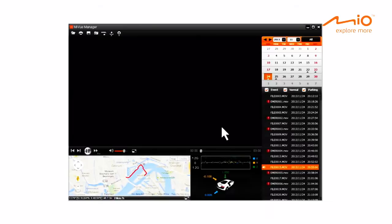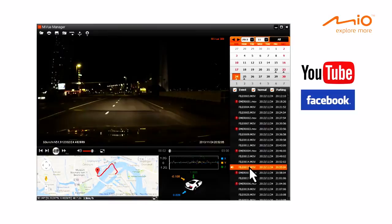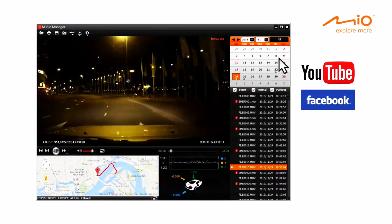To easily browse, review and share your recorded videos to YouTube and Facebook, the MyView 500 Series includes the powerful and easy-to-use MyView Manager PC desktop software.